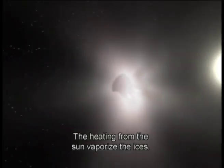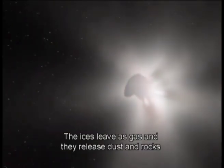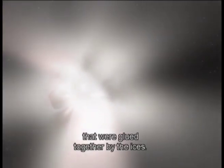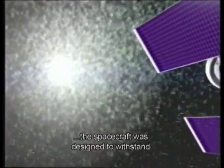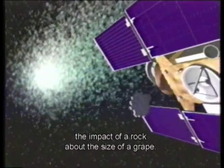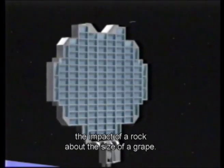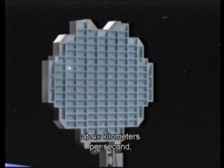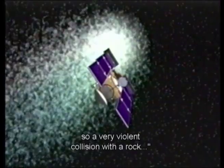The heating from the sun vaporized ices. The ices leave us gas, and they released dust and rocks that were glued together by the ices. The spacecraft was designed to withstand the impact of a rock about the size of a grape. These rocks are coming at six kilometers per second — it was a very violent collision with a rock.